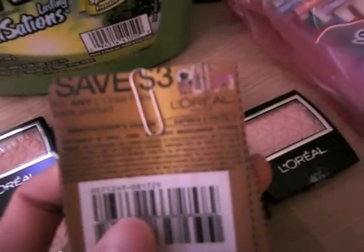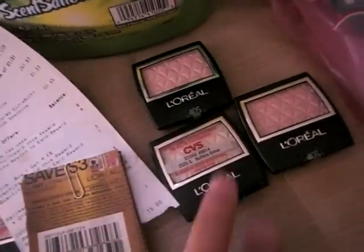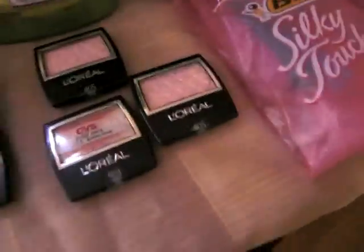Now there is another coupon I wanted to show you: $3 off of any one face product. I could not find these when I went to the store because it was not in my L'Oreal section of my binder — so put them in there. The $3 off will actually be a little bit better because they're $4.99 minus $3, that means they're $1.99 each, so three of them totals $6.